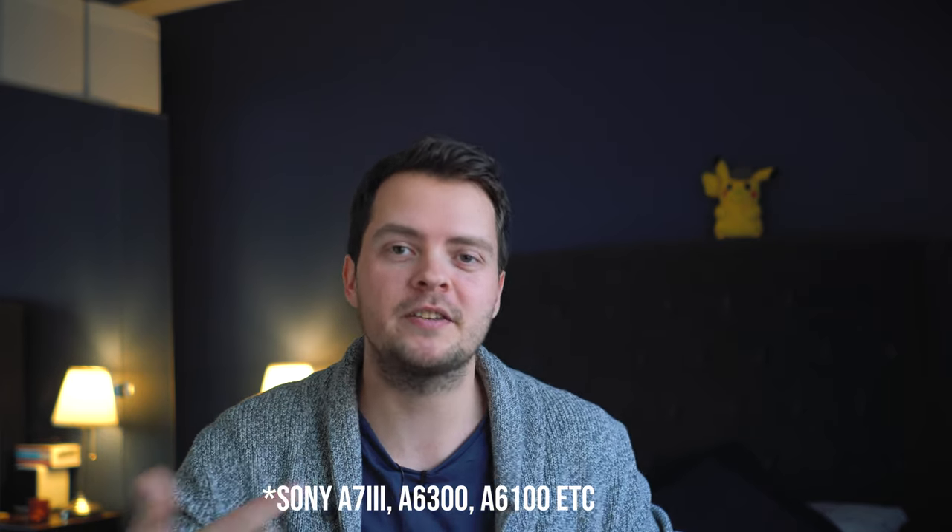I probably would get something a bit newer, maybe the A7 III for similar money, because this one was new at £2,500. I have no regrets buying it, but I think it's worth looking at equivalent money to get a new camera at the same price as this used and then get a good lens. I think that's definitely a good way of doing it. Wow — I've been talking a long time about the camera itself. Let's move on to the second thing.